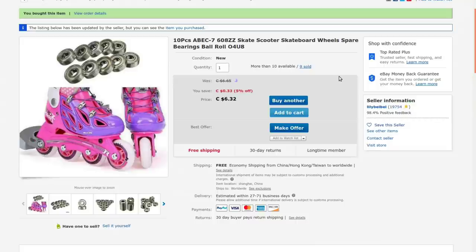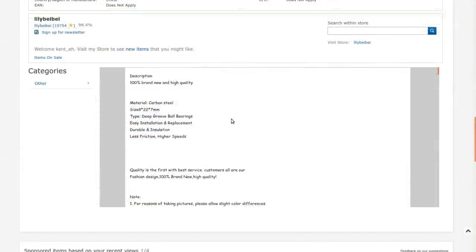Ten pieces ABEC-7 608ZZ skate scooter skateboard wheels spare bearings — ball roll, blah blah blah. Got these from 'lily bell.' Free shipping of course. Back when I bought them it was five bucks Canadian; now it's gone up to six dollars and thirty-two cents. Searching for that type of bearing will find you all manner of sellers and qualities. They're steel deep groove ball bearings — less friction, higher speeds.